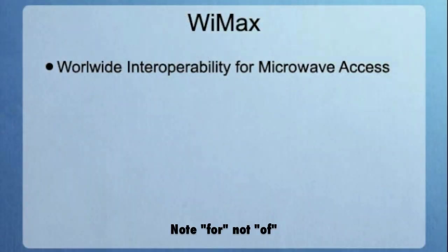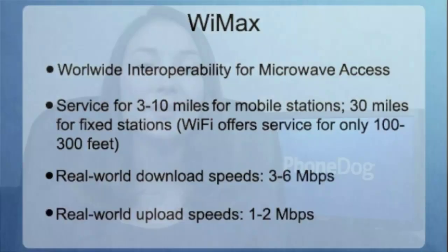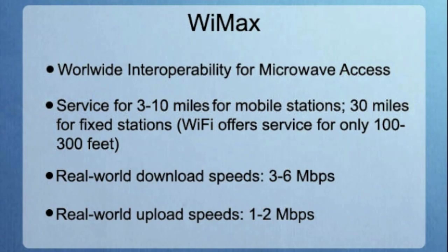WiMAX stands for Worldwide Interoperability of Microwave Access. It's a long name, that's why they just say WiMAX. Not surprisingly, WiMAX is very similar to Wi-Fi, except it offers faster speeds and you don't have to be as close to the tower in order to access those speeds. In real world use, WiMAX offers download speeds of 3 to 6 megabits per second and upload speeds of 1 to 2 megabits per second. Sprint is currently the main wireless carrier offering WiMAX.